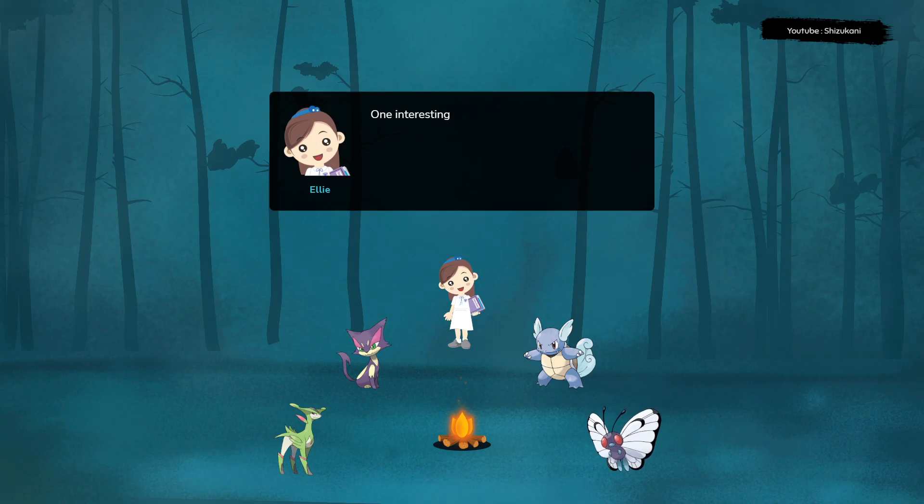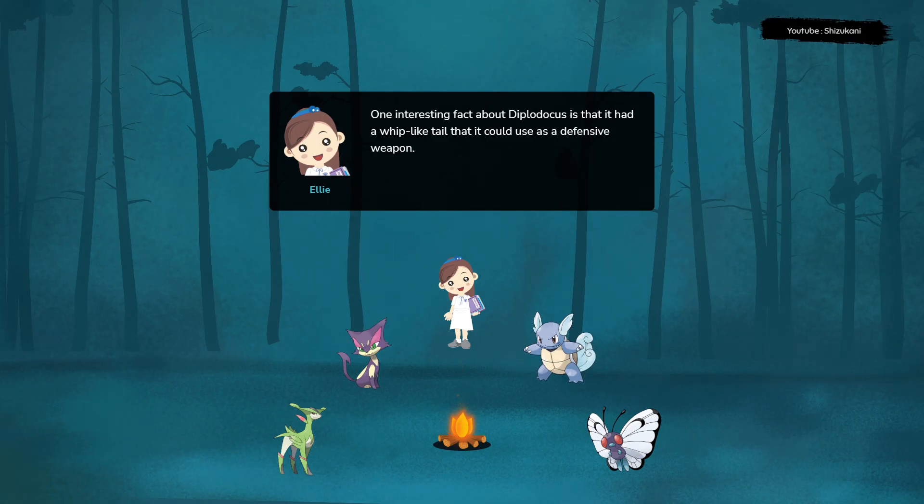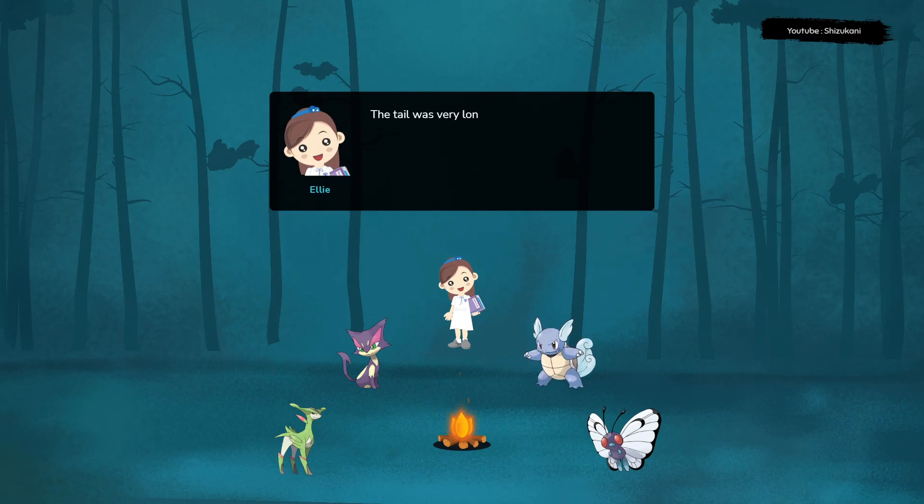One interesting fact about Diplodocus is that it had a whip-like tail that it could use as a defensive weapon. The tail was very long and could be swung at predators like Allosaurus to fend them off.